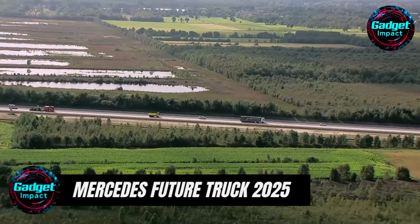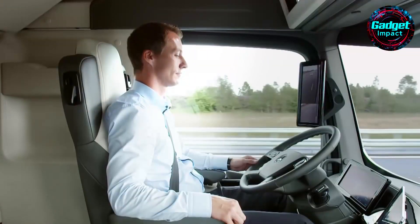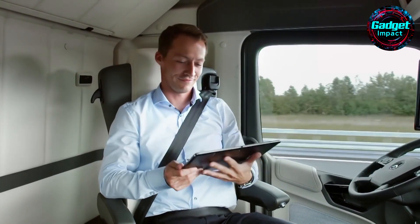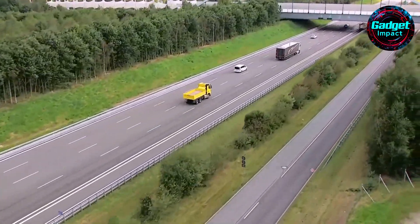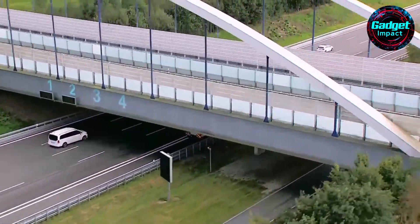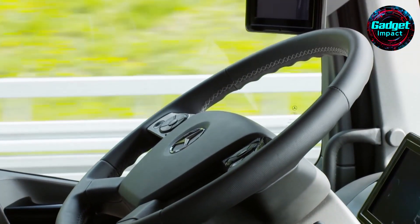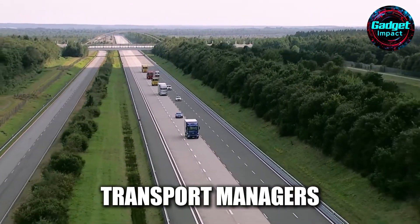Introducing the Mercedes-Benz Future Truck 2025, the world's first autonomously driving series production truck. This groundbreaking vehicle promises to revolutionize long-haul transportation with enhanced efficiency, safety, and connectivity. On October 2, 2015, this innovative truck embarked on its maiden journey, demonstrating its advanced capabilities on the roads of Baden-Württemberg, Germany. The Future Truck 2025 offers a glimpse into the future of transport, where trucks drive autonomously on highways, transforming drivers into transport managers in a modern, comfortable workspace.